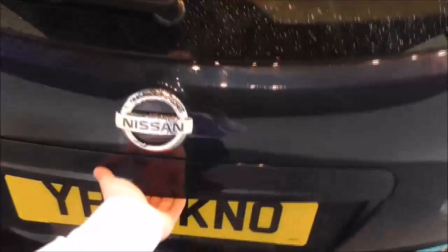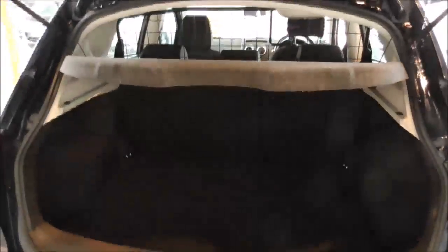Opening up the boot, this car has had the optional dog guard fitted as you can see just there. There are fold-down rear seats and a removable dog guard just in case you need the space as well. Under here you do have a spare wheel, along with all the tools to the side of it, such as a jack, tow hook, and locking wheel nut.